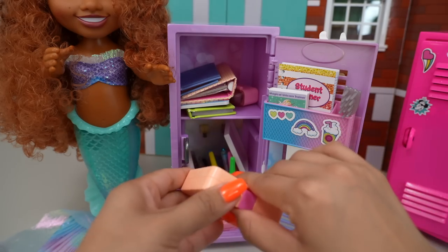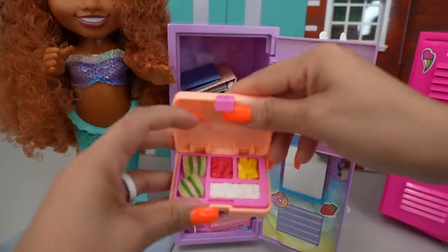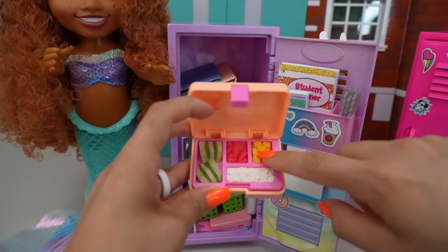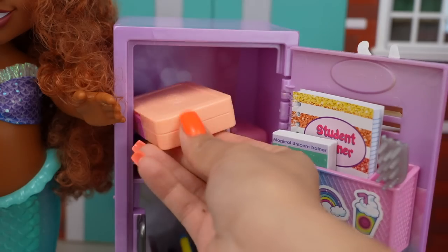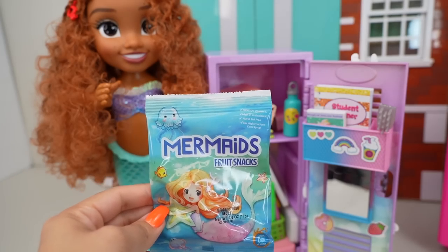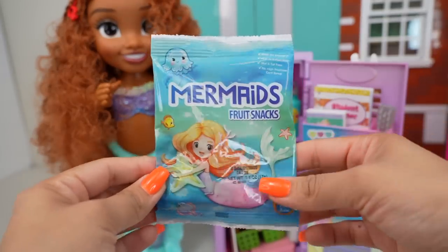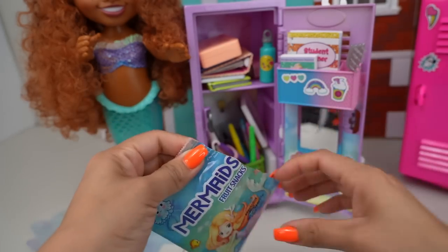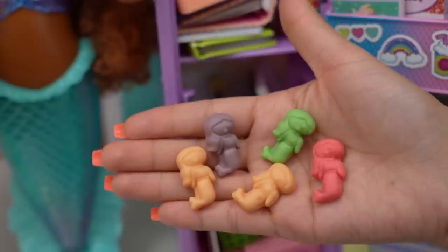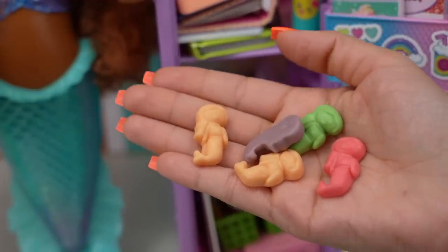She is going to keep her lunch in her locker till it's time for lunch. She got a sandwich with kelp, strawberries, mango, and macaroni. A water bottle for her to drink. She also has a snack — mermaid fruit snacks. Look how cute the package is. Let's open it up and see what it looks like. Little mermaids! These are the cutest fruit snacks I've ever seen. You can definitely see the little mermaids.